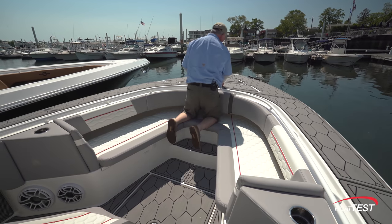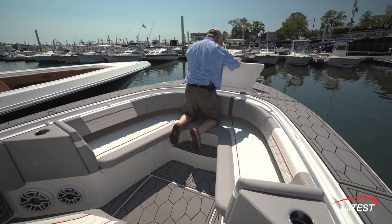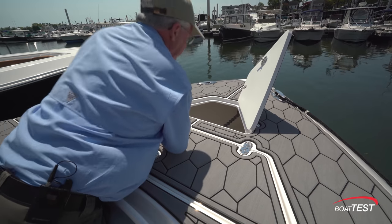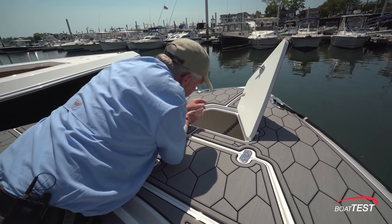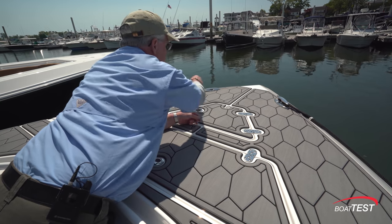Nonskid continuing all the way to the foredeck, there are two hatches. The first is just storage and it is self-draining. The second has the ground tackle in it with a Lumar windlass leading to a through-the-stem anchor roller. Fully forward, two pull-up cleats.